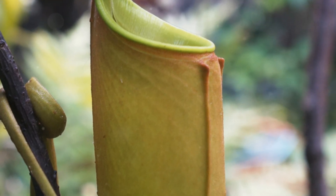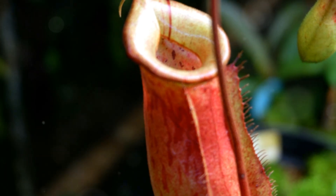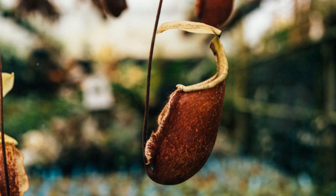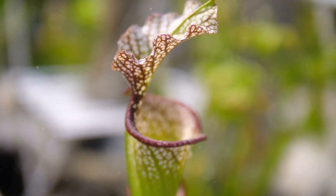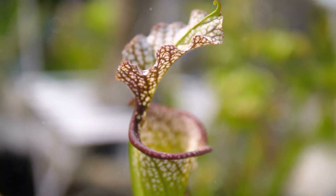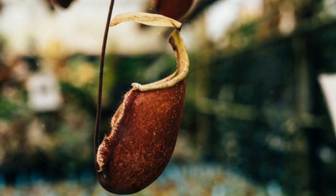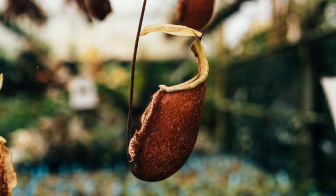Imagine a plant with leaves shaped like elegant pitchers, their alluring colors and sweet scents beckoning thirsty travelers. Now picture these pitchers filled not with refreshing water, but with a deadly digestive fluid. This is the reality for unsuspecting insects that stumble upon pitcher plants — Nepenthes, Sarracenia, Darlingtonia, and others. These botanical predators have turned their leaves into pitfall traps, luring prey with a combination of visual cues, nectar bribes, and intoxicating scents.